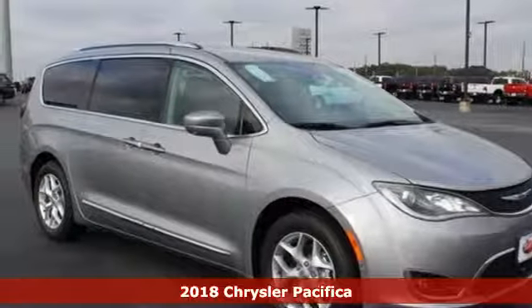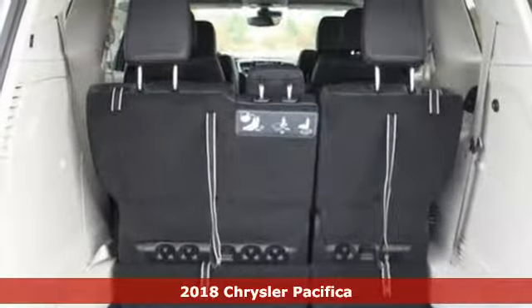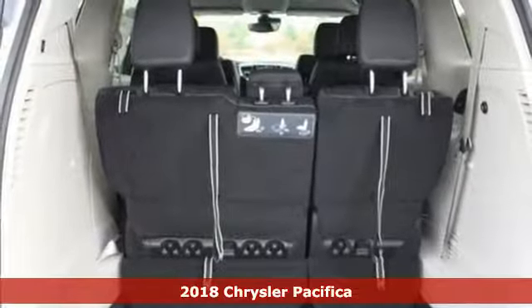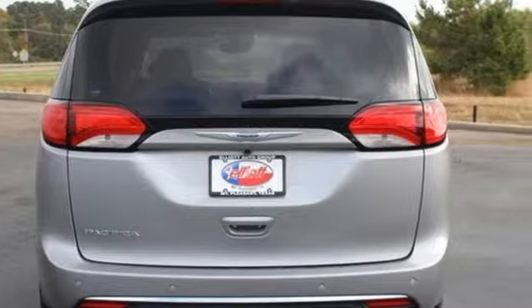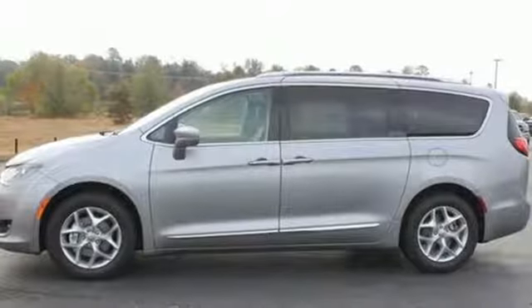It's a 2018 Chrysler Pacifica. No matter your purpose, the redesigned Pacifica helps you achieve it. Stow & Go seating gives you incredible flexibility and best-in-class cargo volume without removing seats.